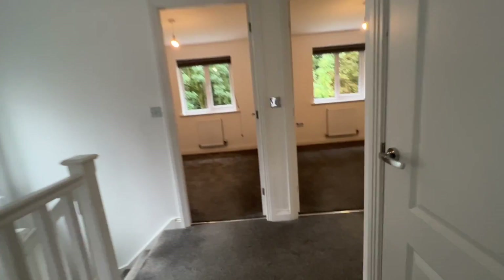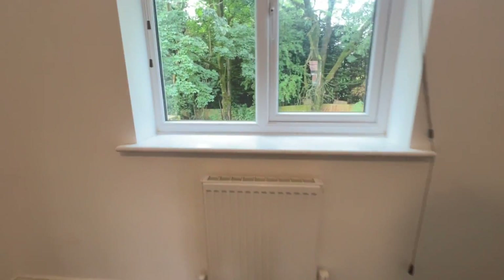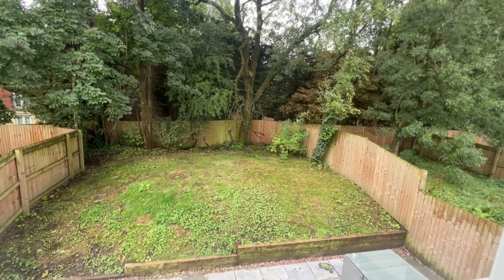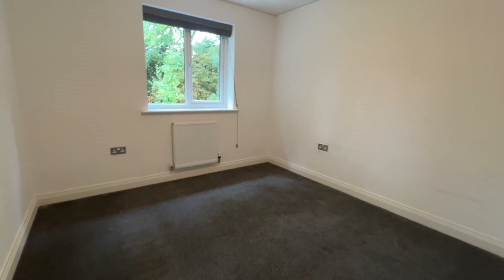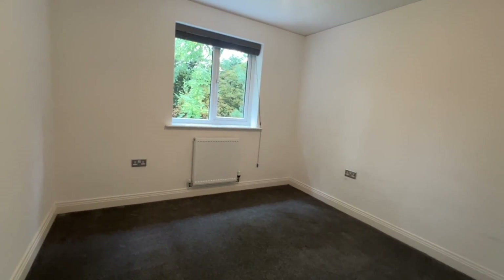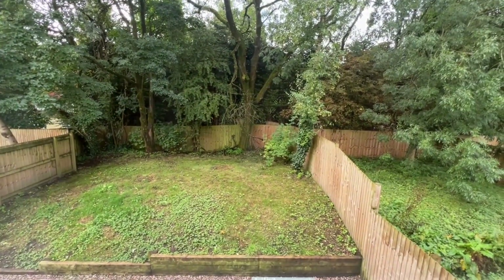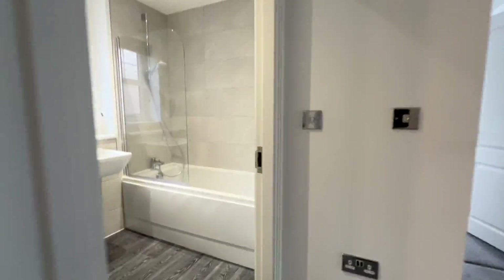Opposite is bedroom three — again neutrally decorated, uPVC windows, fitted blinds, and a radiator. This room enjoys a nice aspect over the rear garden and the lovely mature trees just behind, which gives a really nice bit of privacy.